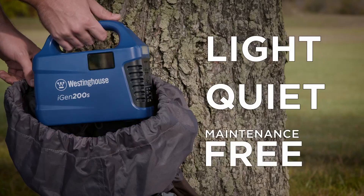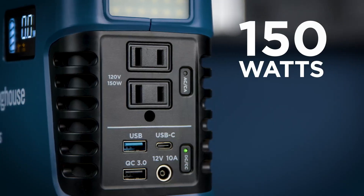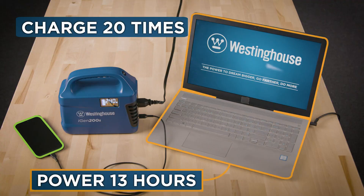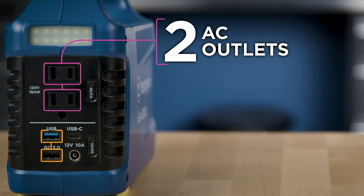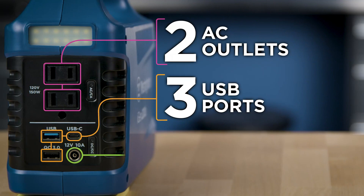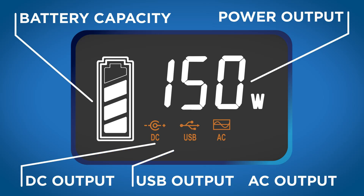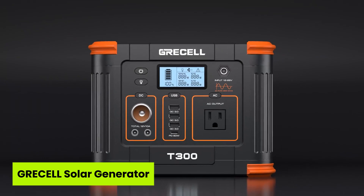Compared to other models, it may lack high-end output, but wins big on portability, reliability, and simplicity. If you're looking for stress-free backup power with zero fumes or noise, this unit feels like a safe, smart investment for both beginners and seasoned adventurers.